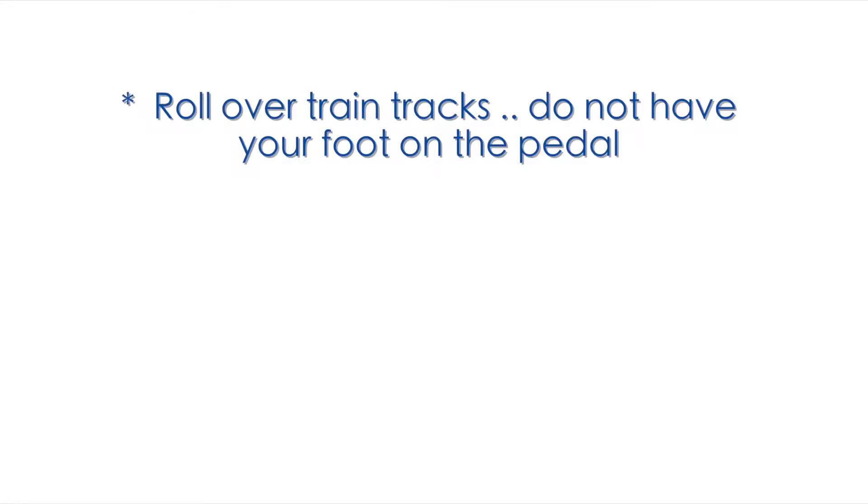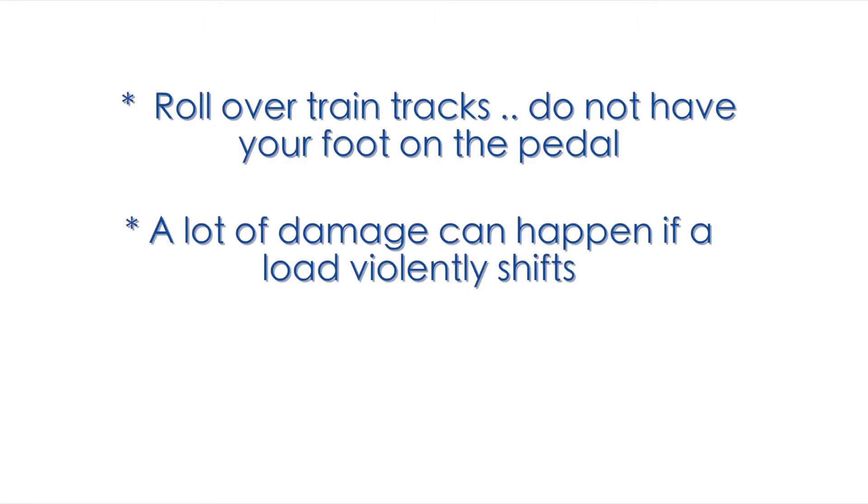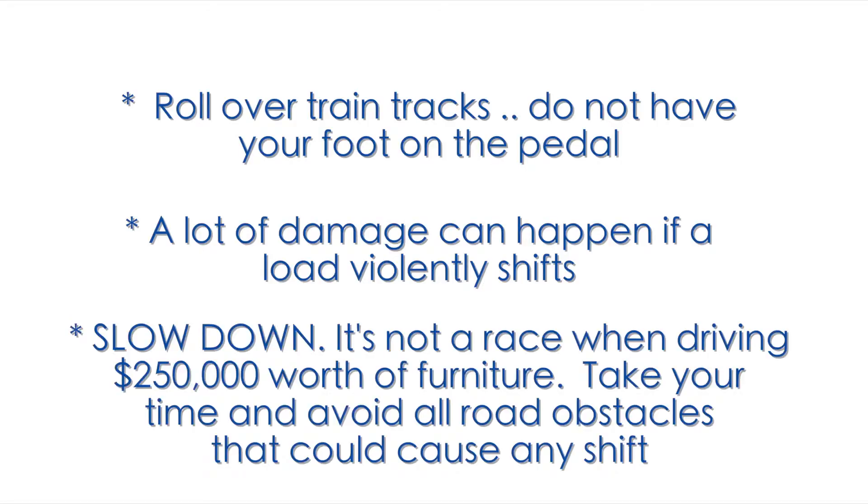Roll over train tracks — do not have your foot on the pedal. A lot of damage can happen if a load violently shifts. Slow down. It is not a race when driving $250,000 worth of furniture. Take your time and avoid all road obstacles that could cause any shift.